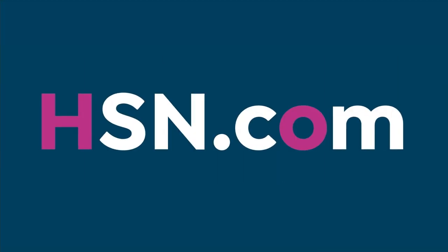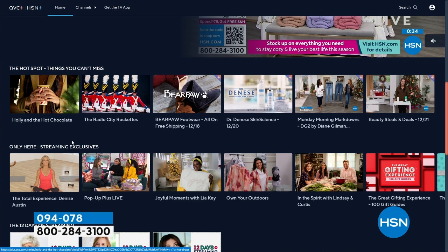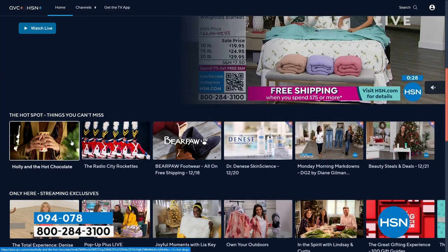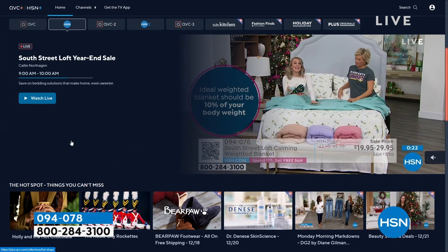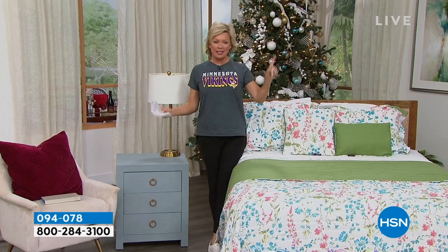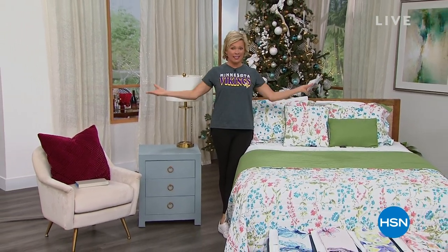We've got some exciting things to round out this first hour of South Street Loft — it's crazy how quickly the hour goes. We're also promoting HSN Plus streaming where you can go back and watch all kinds of live shows. When we come back we are going to feature a full nine-piece quilt set from South Street Loft. Amazing prices today — our year-end sale is underway. The NFL Shop is right after this, so keep it here.